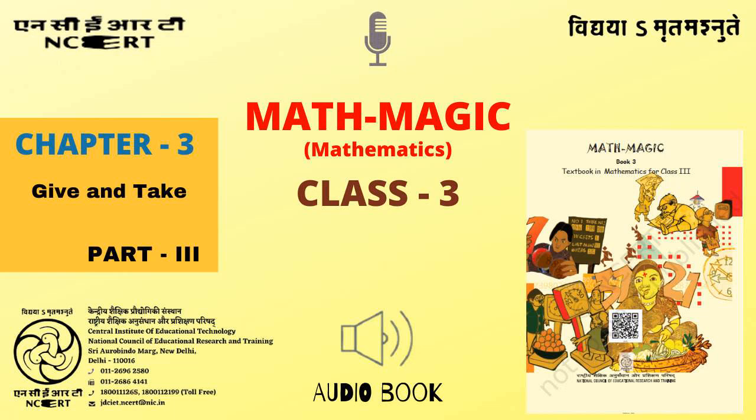C.I.E.T. N.C.E.R.T. presents Mathematics Textbook For Class 3.